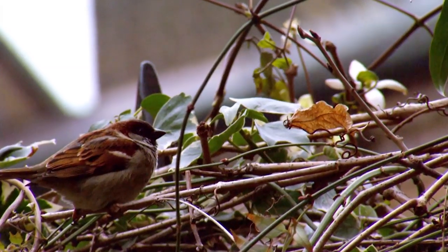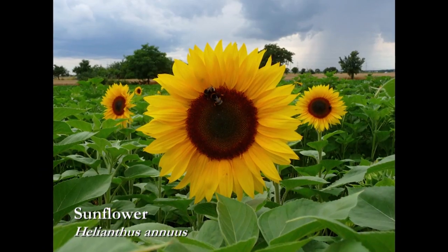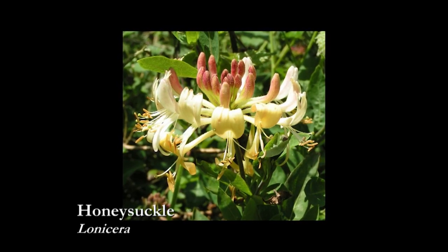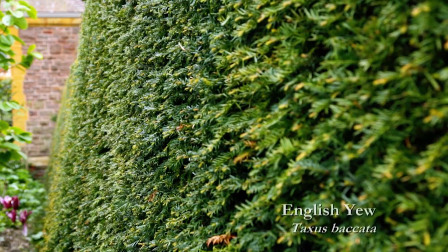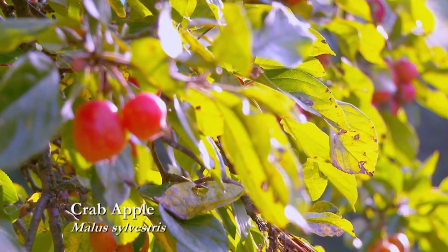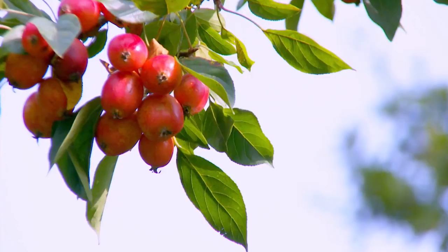Birds like all sorts of different plants. Sunflowers look great and their seeds are a real avian treat. Or why not plant a delightfully scented honeysuckle? Yew hedges work really well providing shelter and nesting opportunities, and a crab apple tree is sure to attract robins with a fruit crop that can last throughout the winter.